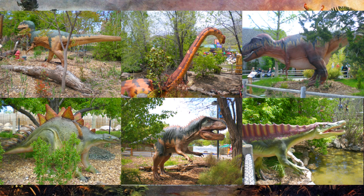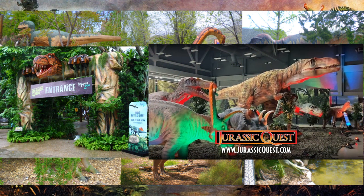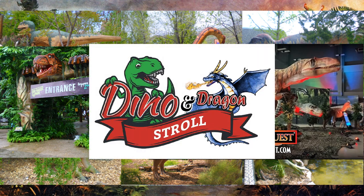Unlike their permanent cousins, traveling dinosaur parks roam the landscape, temporarily setting up in zoos, fairgrounds, museum grounds, or botanical gardens, then moving on to find new territory to hunt in. Examples of these include Jurassic Quest, Jurassic Park, and Dinos and Dragons — which features both animatronic dinosaurs and animatronic dragons. Sometimes these traveling exhibits can be held inside large warehouse-like buildings too.